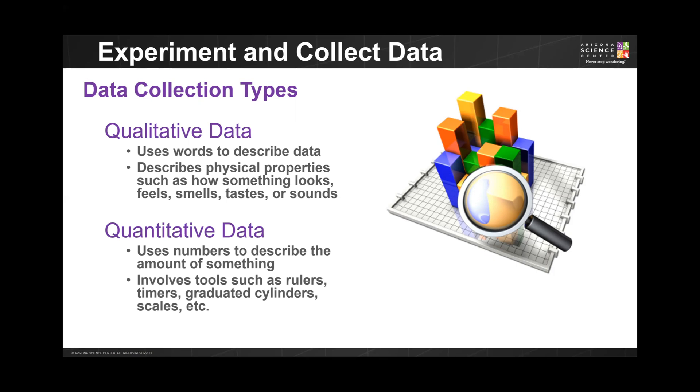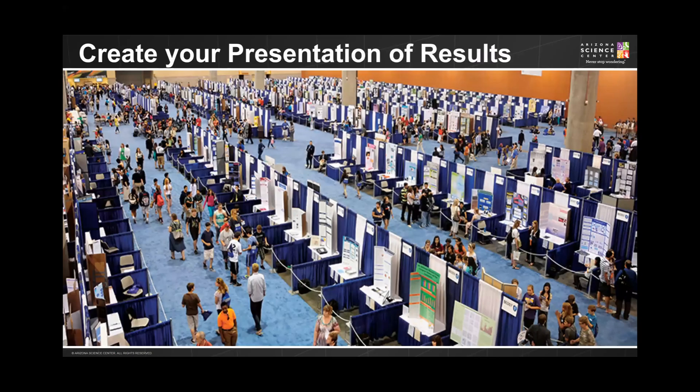After all data is collected, you will need to analyze it to determine what your findings are. After you've conducted your investigation and gathered and analyzed your data, you will need to be prepared to communicate your findings with the public. The public could be your school's science fair, a district science fair, a state science fair, or as shown in this picture, an international science fair.